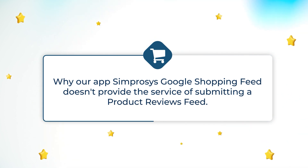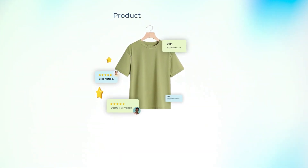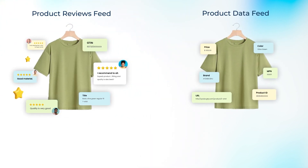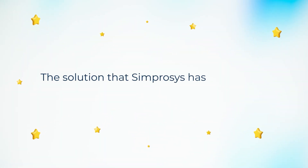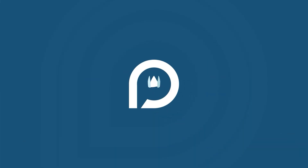There are also many queries from merchants on why our app — Some Process Google Shopping Feed — doesn't provide the service of submitting a product reviews feed. Now you can understand how the product reviews feed is completely different from the product data feed, and how concerns like data validation and data synchronization complexity play their part. The solution Some Process has for product reviews collection, management, and submission is our own app: Pro Views.